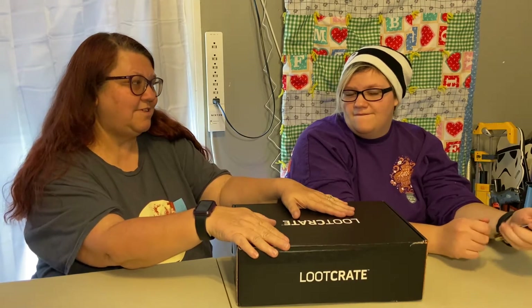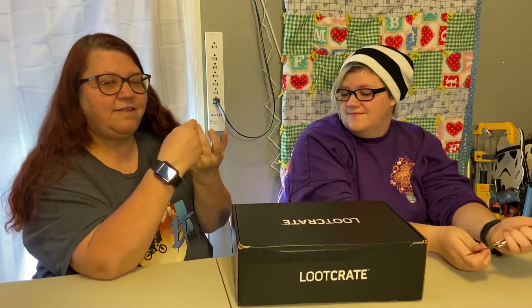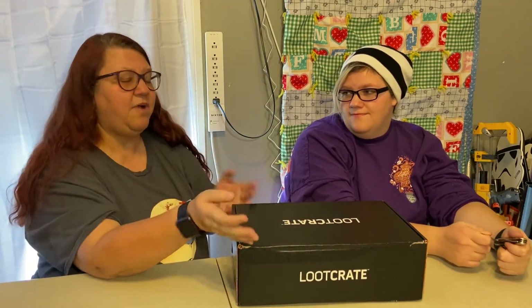My favorite place to source is subscription boxes because I get to keep what I like, I get to give as gifts to friends, and I get to resell what I don't particularly collect — but it's still pretty cool — and make someone else happy and make a profit, I hope.